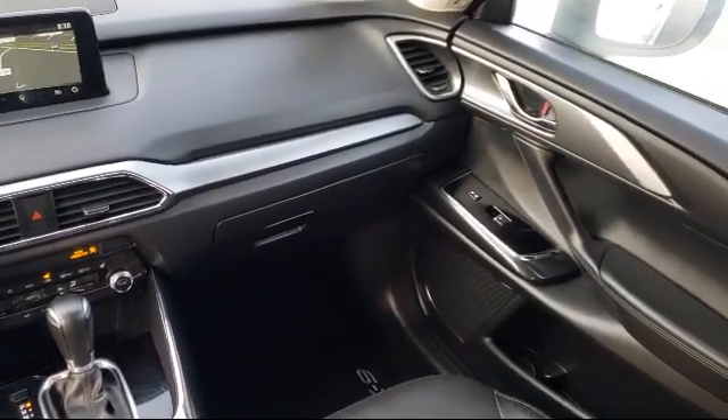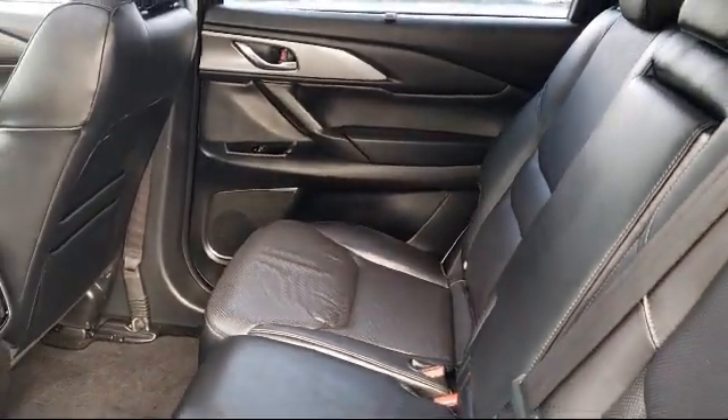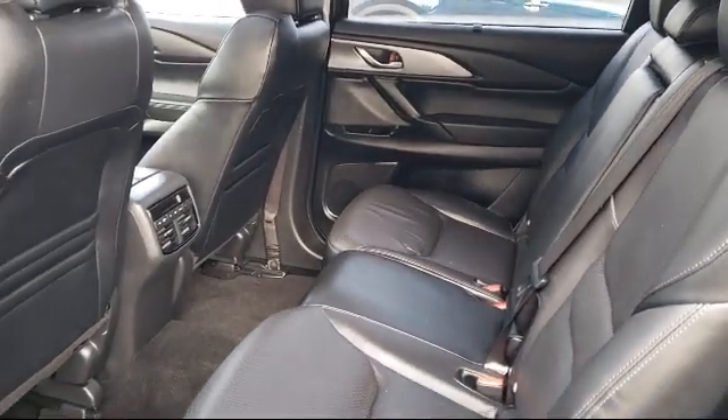Every certified Mazda comes with a 12-month 12,000 mile certified warranty plus free towing for the first year and a seven year 100,000 mile powertrain warranty.